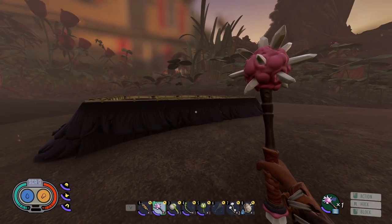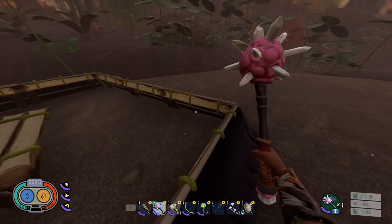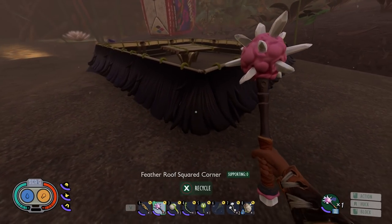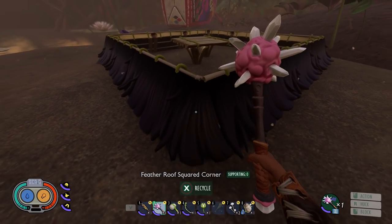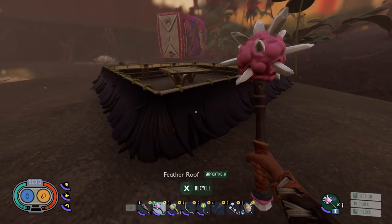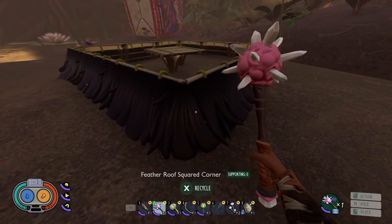I've tested this already but we're going to verify it works on camera. I recreated the exact trap using feather roof pieces instead of clover roofs. He said he didn't put the corner pieces on, so those might be optional — I wasn't sure if aphids could fit through the tight corners, so I put them on anyway. It's a total of 12 feather roof pieces and four corner pieces.